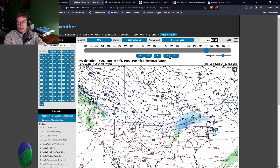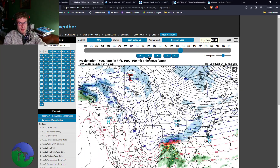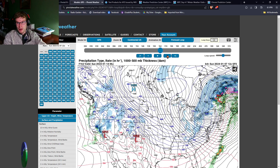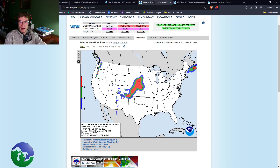That system will be followed by cold air on the backside, as expected. We're going to get temperatures dropping down into the teens as that low begins to shift through, and we're going to be stuck in a bit of a cold spell for at least a few days after that system comes through Friday into Saturday.